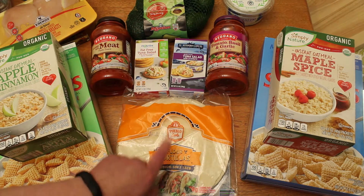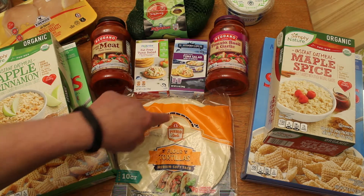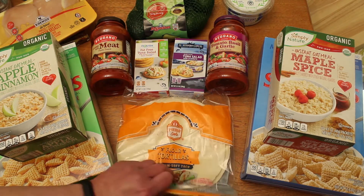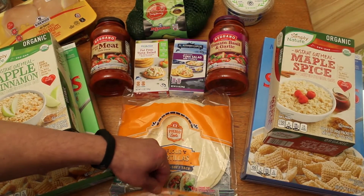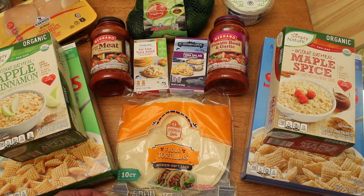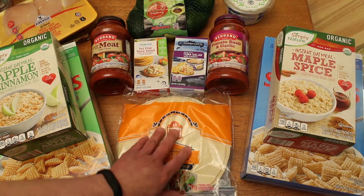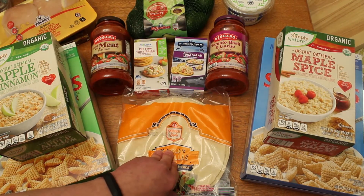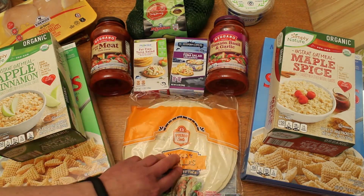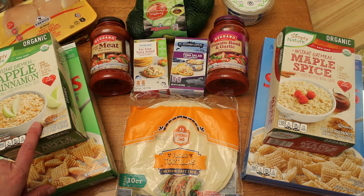Down here in the middle, I love these flour tortillas. These are the Pueblo Lindo flour tortillas — the medium soft taco size. I already opened one of these up because I made some potato tacos. You can see they're rather thin and I like that. They puff up nicely when you heat them up on the grill. These were $1.35, which is just dirt cheap. The regular grocery store charges like $2.29 for these.